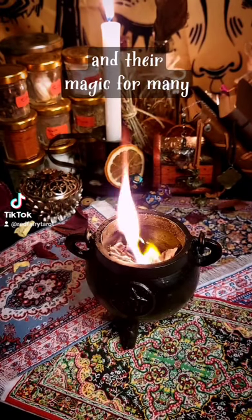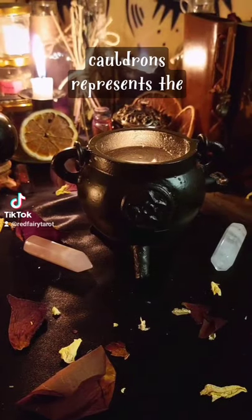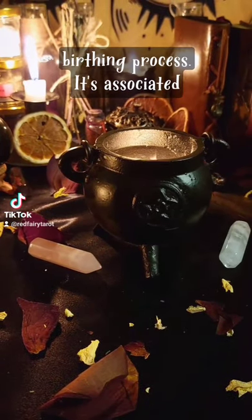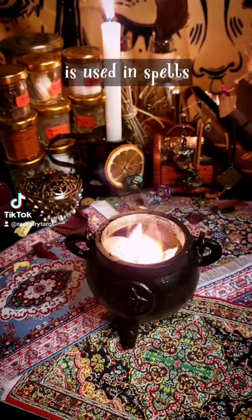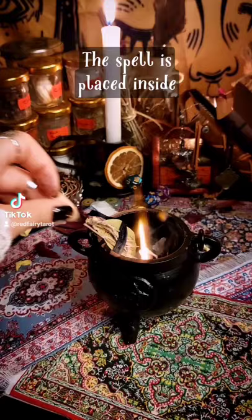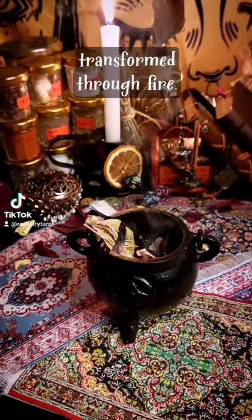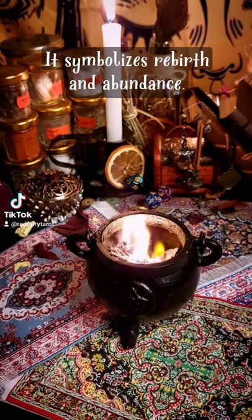Witches have used cauldrons in their magic for many years. Shaped like a womb, a cauldron represents the birthing process. It's associated with transformation and is used in spells that require burning — the spell is placed inside the cauldron and transformed through fire. It symbolises rebirth and abundance.